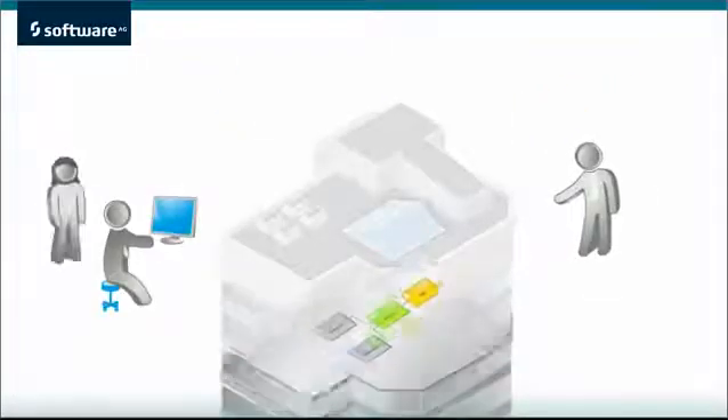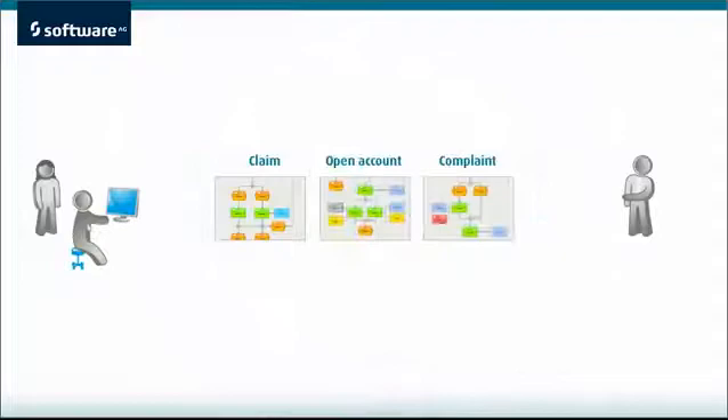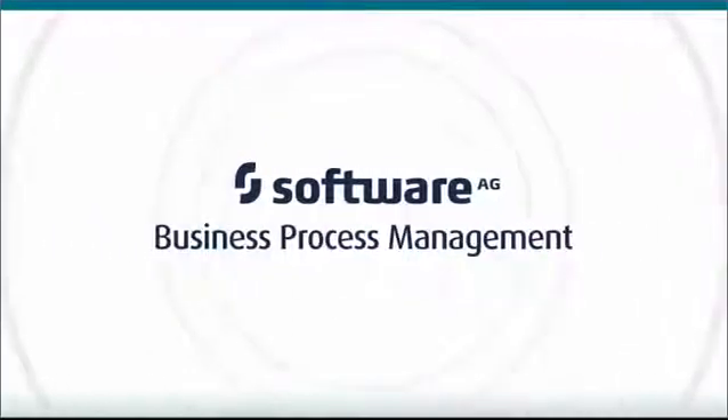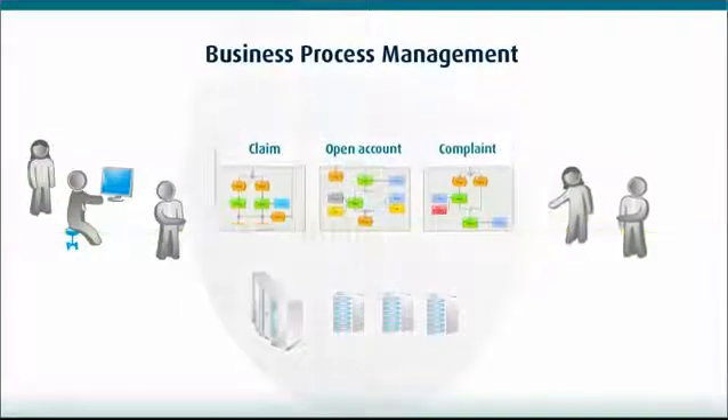When you understand that your business is made up of business processes, and you've designed new improved business processes, business process management is what you need so the business and IT can collaborate to make those processes work.